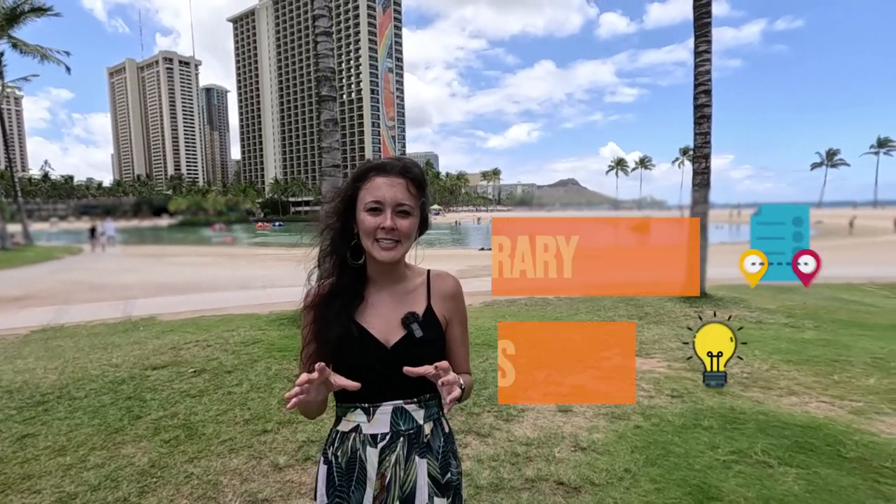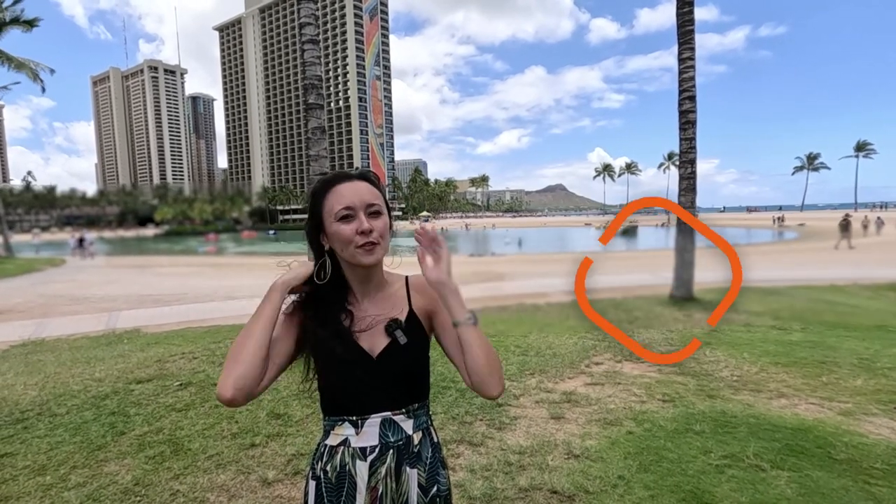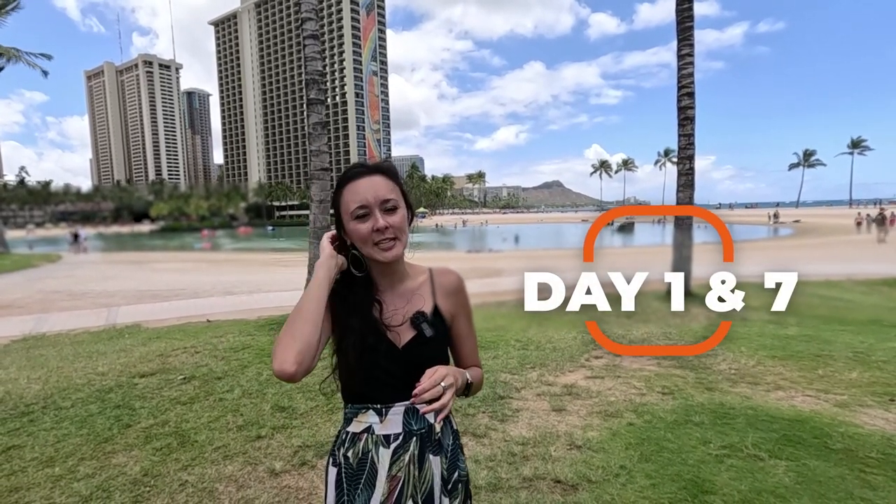Most people when they come to Hawaii stay for about a week or two. For today's itinerary ideas series, we're going to focus on a week in Hawaii — seven days. The first day and the seventh day will be your travel days. I'll include links in the description box below for some good recommendations on shuttles. You could also use Uber and Lyft to get to and from the airport, as well as taxi service.